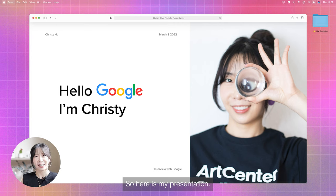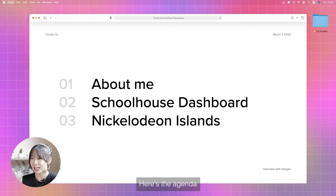So here is my presentation. Hi, my name is Christy Hu. I'm super excited to be here today to introduce myself and my experience. Let's get started. Here's the agenda: I will first introduce myself and go through two case studies.